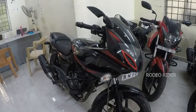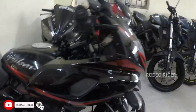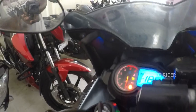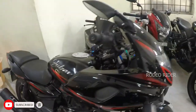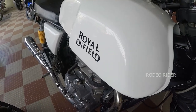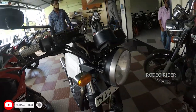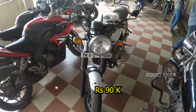The next vehicle is a Pulsar 220, BS4 model, single owner, 26,000 km. The price range is 72,000. The next vehicle is a Continental GT 535, 2013 model. It is not an insurance model. The price range is 90,000.